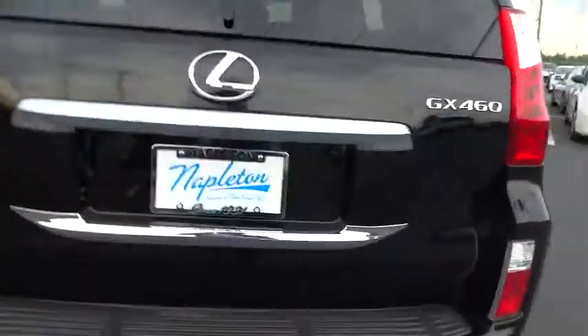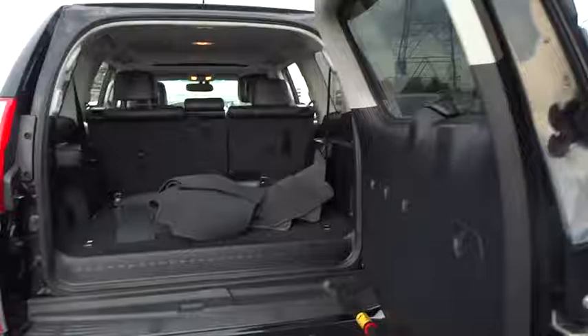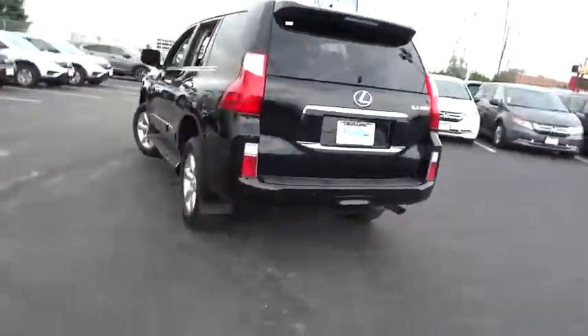This vehicle has less than 40,000 miles. Here are some of this vehicle's great options: power passenger seat, traction control, navigation system, dual airbags, leather-wrapped steering wheel, navigation package, power steering, air conditioning front.